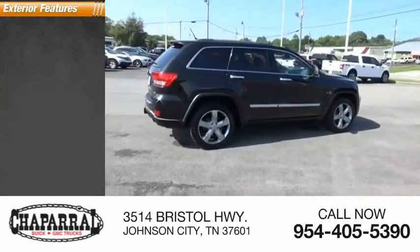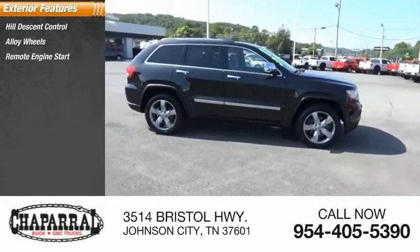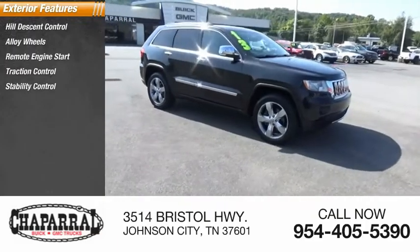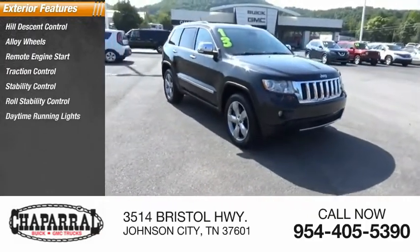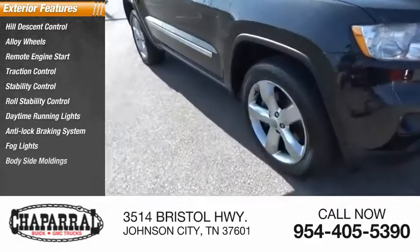Here are some of this vehicle's great options: Hill Descent Control, Alloy Wheels, Remote Engine Start, Traction Control, Stability Control, Roll Stability Control, Daytime Running Lights, Anti-Lock Braking System, Fog Lights, Body Side Mouldings.